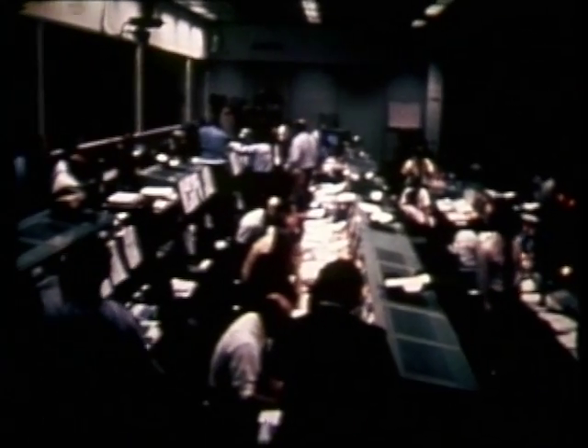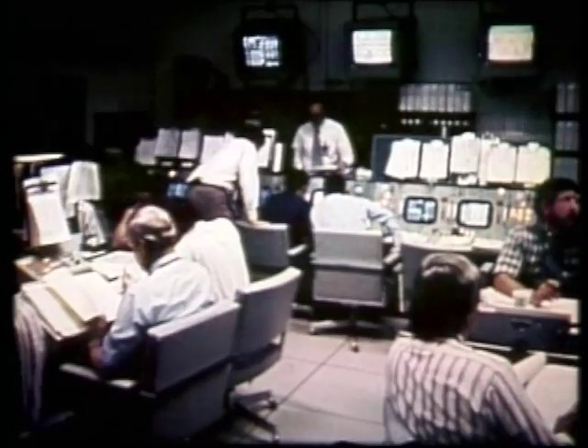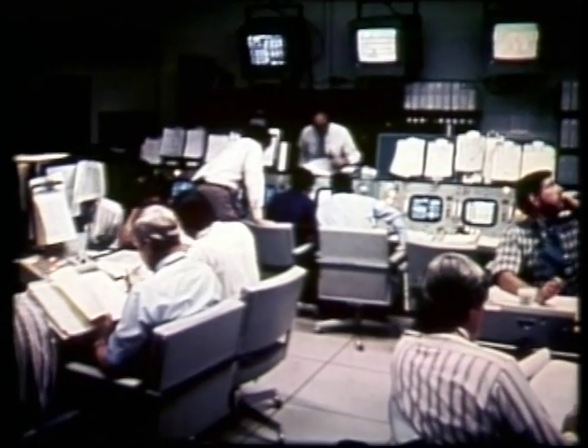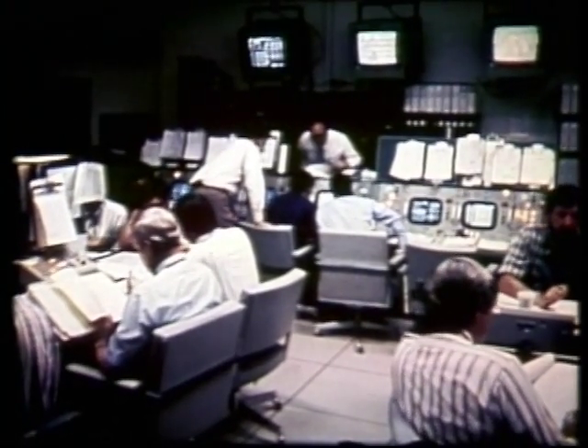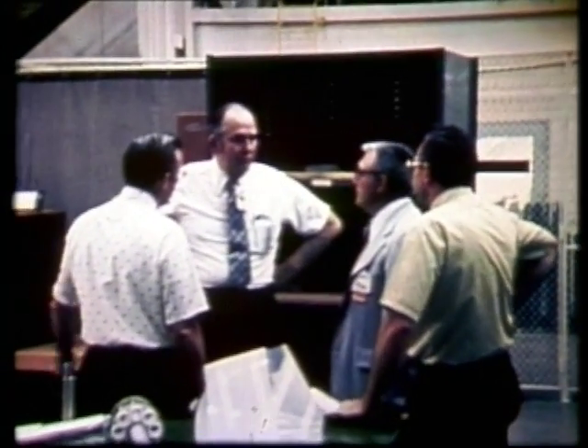Flight support and engineering teams were immediately set in motion to find the answers. At stake was the future of the entire Skylab program.